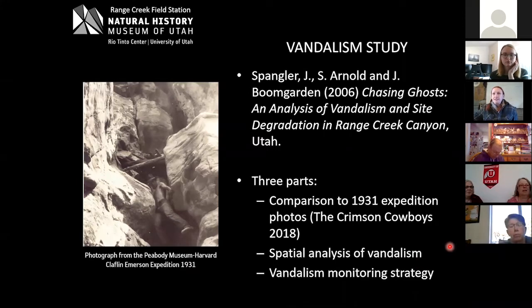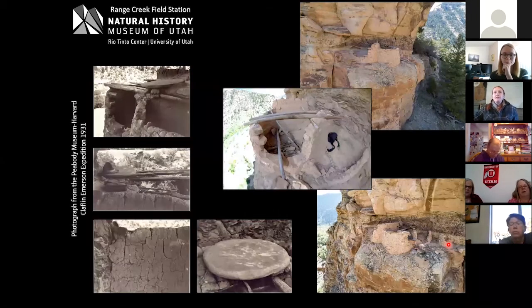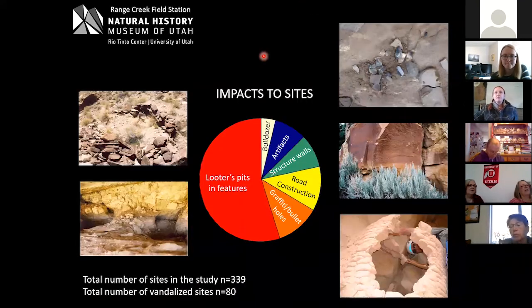I'll talk about the analysis that led to how we manage sites now that people are starting to come into the canyon. Here you can see those historic photographs alongside current documentation photos. For example, the capstone of this granary is now on the ground rather than on top, and some walls have eroded. We documented as many sites as we could track down and compare to the historic photographs, and then I did a spatial analysis of the different types of vandalism or visitor impacts recorded up to 2006.